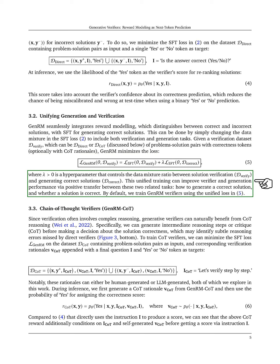For complex reasoning tasks, we introduce chain-of-thought verifiers, GenRM-CoT. These verifiers can generate intermediate reasoning steps before deciding on the correctness of a solution, which helps catch subtle errors that direct verifiers might miss.